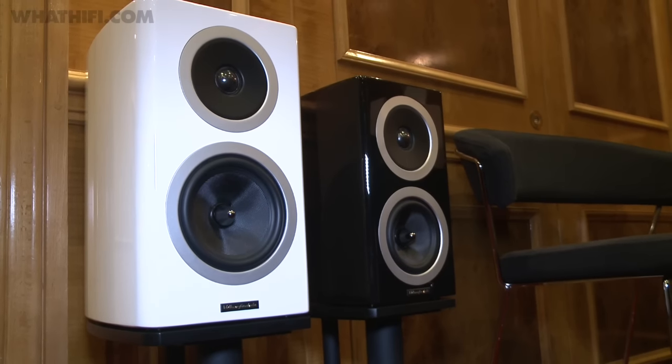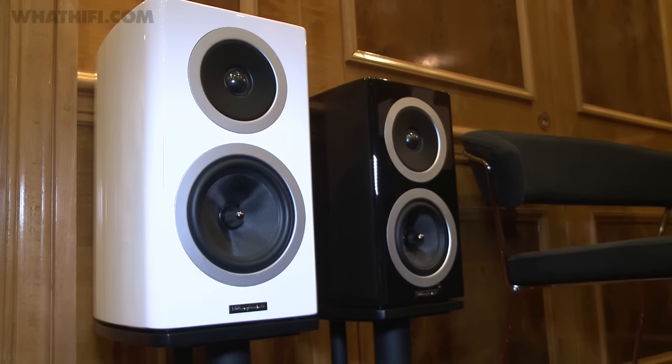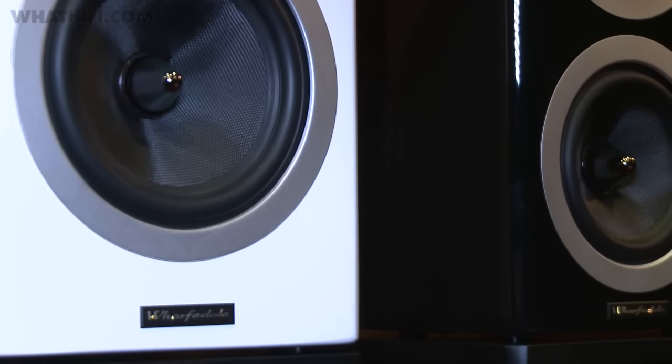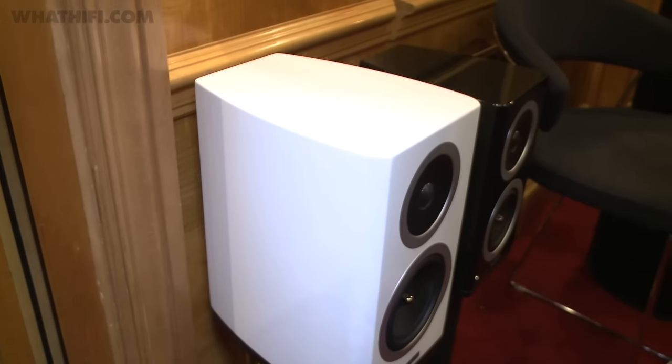Wharfedale has a new range of speakers very nearly ready to go: the Reva. It currently comprises two floor standers, two stand mounters and a centre channel, with prices starting at £550.